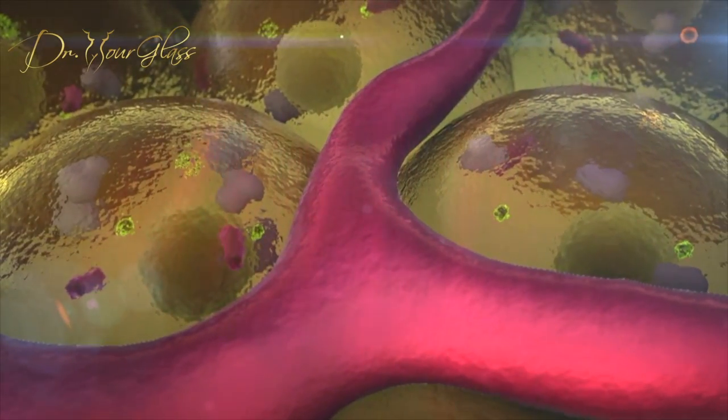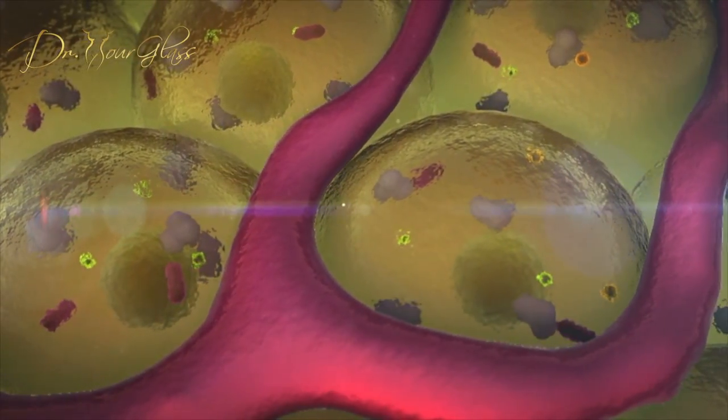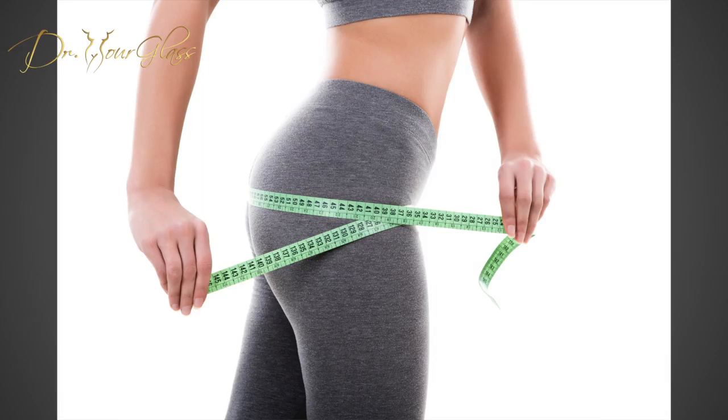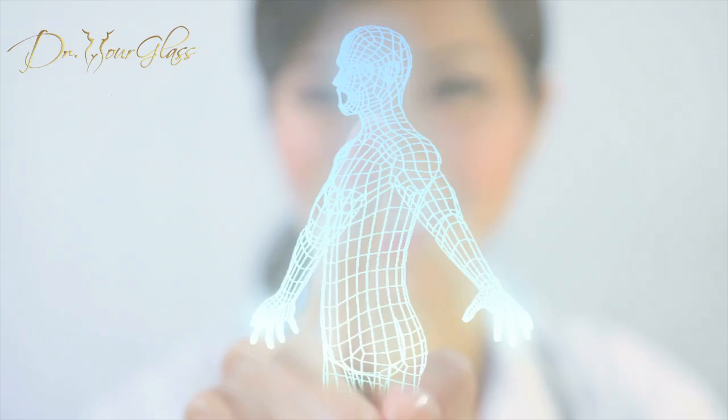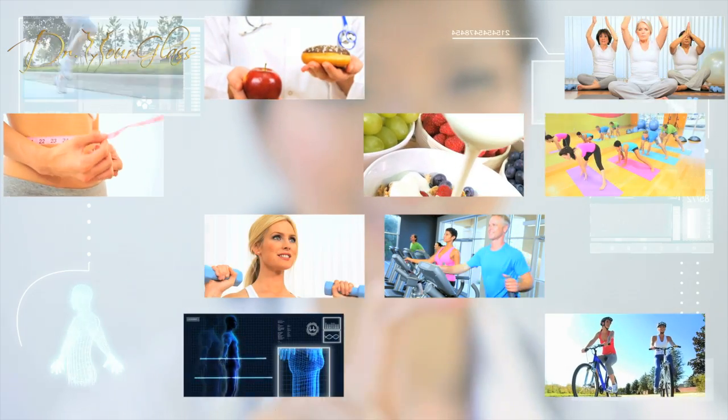Secondly, after vascularization, the fat grafted in your hips and butt will behave just like fat in other areas of your body. Weight loss after the surgery will result in shrinking of your hips and butt. It is important that you maintain a stable weight after the procedure so the results remain with you on a permanent basis. Make sure to stick to a balanced diet after the intervention.